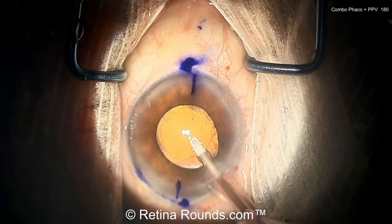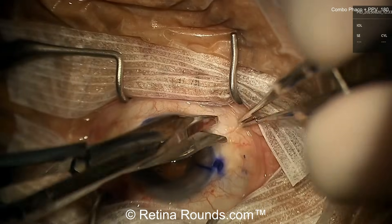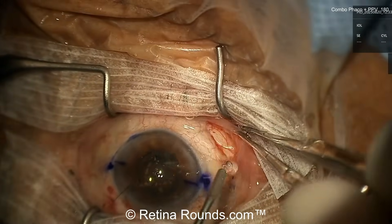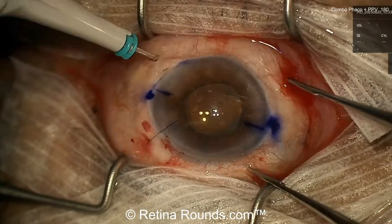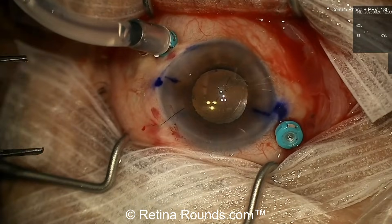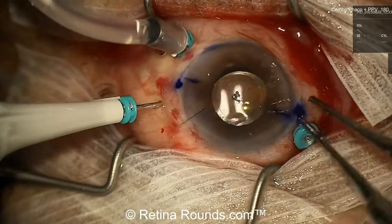One thing I do a little differently is have at least my infusion line in before starting the phaco. I think suturing the wound is really important — don't just hydrate, it has to be sewn shut. That's one of the key take-homes: make sure you suture that first wound. Once you start getting the trocars in, you can lose wound competency, flatten the AC, and the eye gets soft.